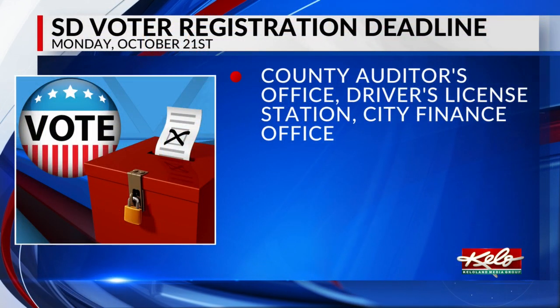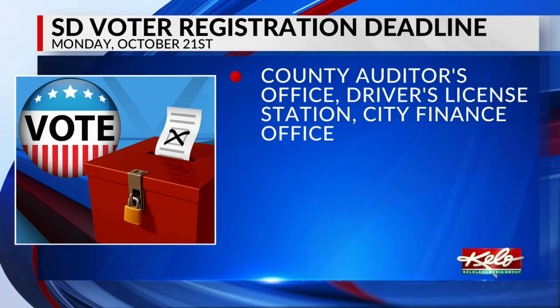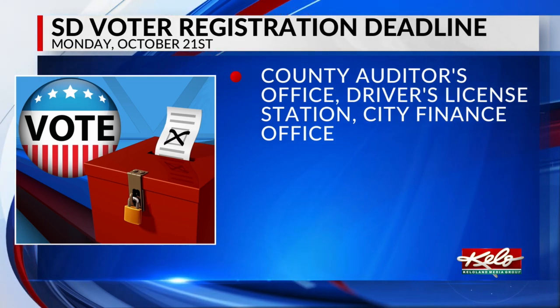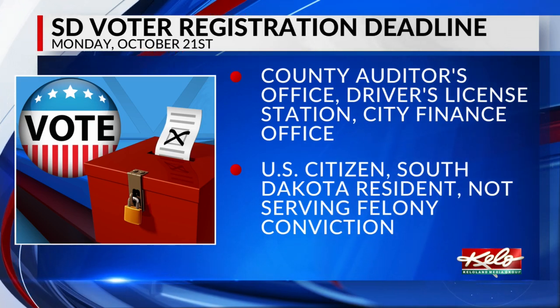You can print a registration form from the Secretary of State's website, fill it out, and then submit it to your local county auditor's office. You can also register at a driver's license station or at a city finance office. South Dakota law does not allow you to submit your voter registration form through fax or email.